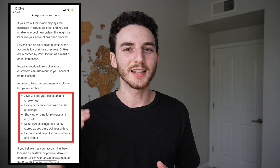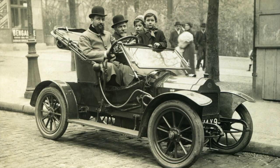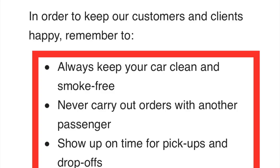There's also a list of ways to be a better driver. First: keep a clean car and smoke free. I've never smoked in my life, and my car — okay, it could use a little work, it's like 17 or 18 years old, but it's in pretty good condition. Number two: never carry orders with another passenger. I do have my wife in my car occasionally, but very rarely — maybe one or two Point Pickup orders with her. That's before I even knew this was a rule, and I really don't think anybody complained.